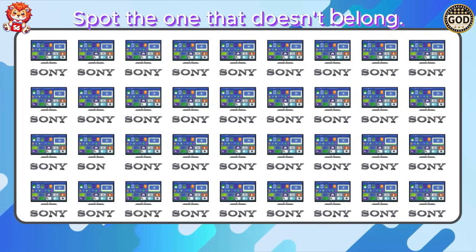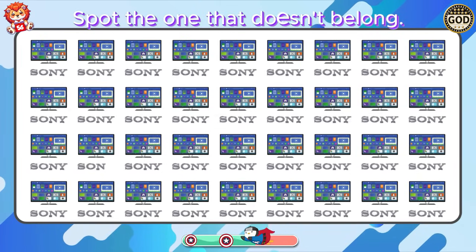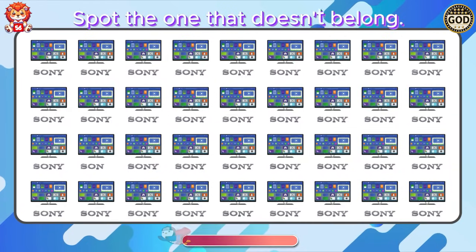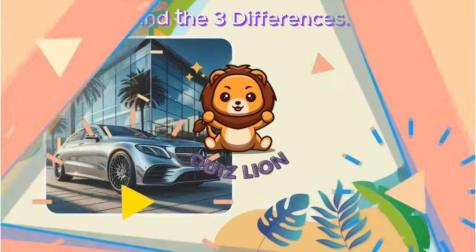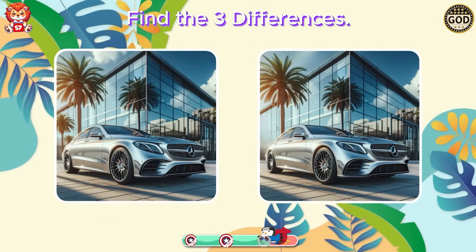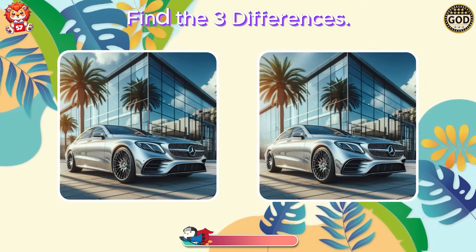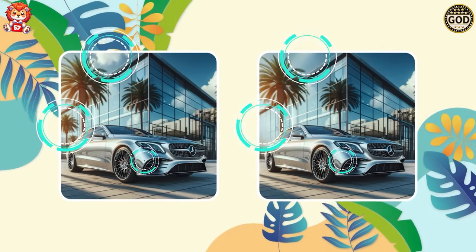Spot the one that doesn't belong. You continually set the bar higher for others. Find the three differences. The differences are the tree, the cloud, and the car.